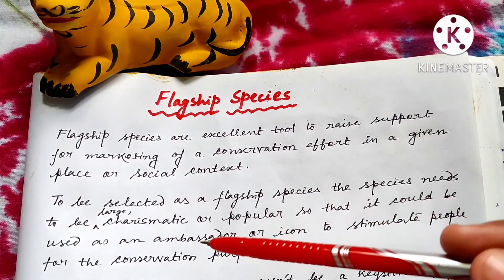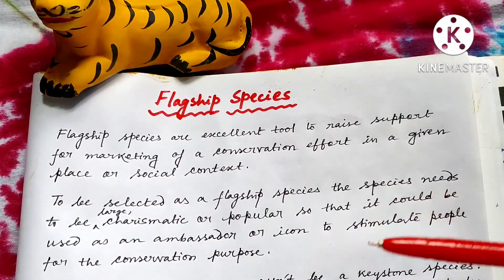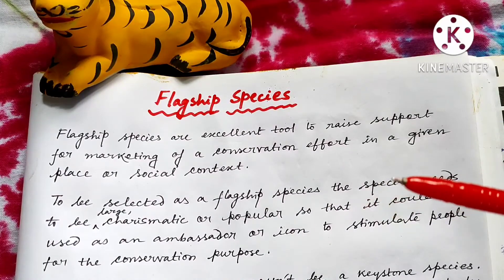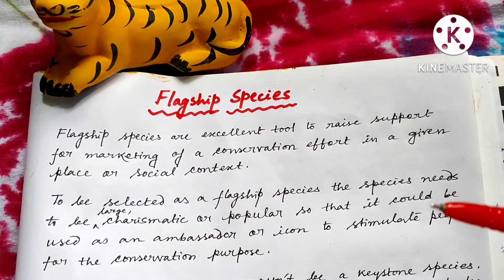So that it could be used as an ambassador or icon to stimulate people for conservation purposes. We all know about lion, elephant — these are very popular to us, which we have seen in our books or in posters from our childhood. Those species are actually treated as flagship species which are very popular, very large. We don't account less popular species as flagship species because they have less reach to the general public.